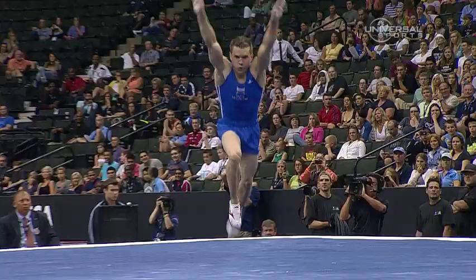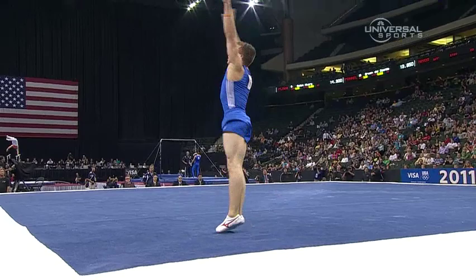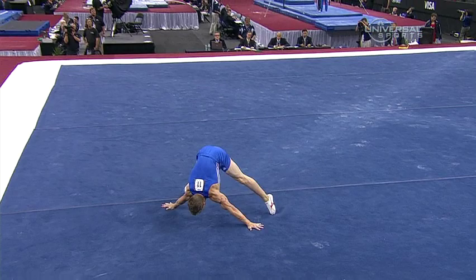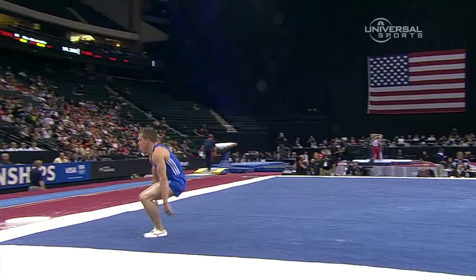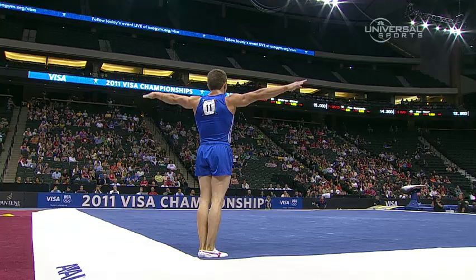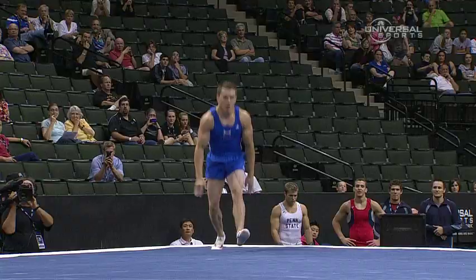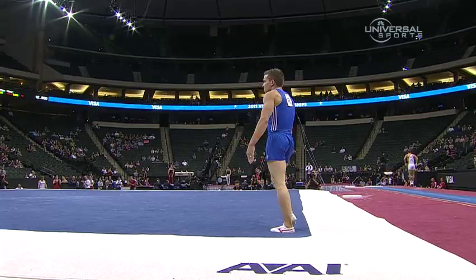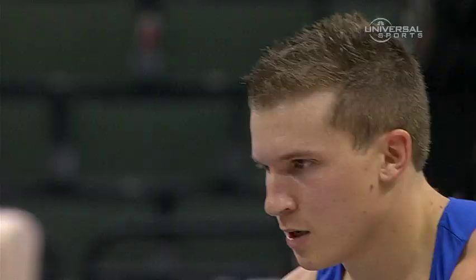Very focused. Very good. It's the best I've ever seen Jonathan Horton look on floor exercise. He's always typically a little bit jumpy, doesn't take his time with landings sometimes. But this has been very, very good in that department. Two flips, one twist, and his passes are complete.